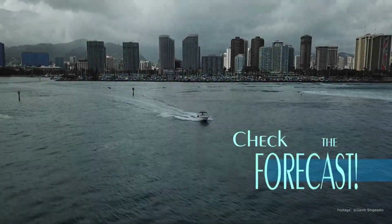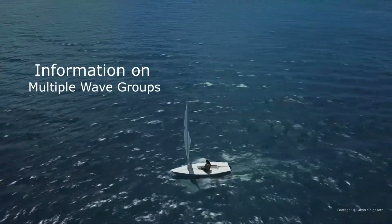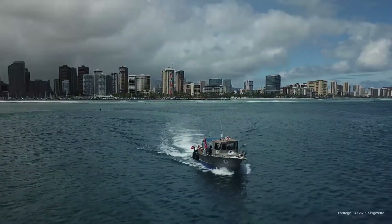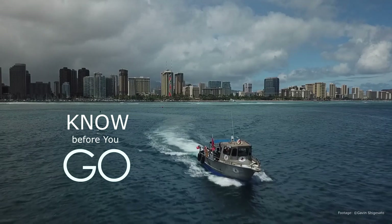We've learned over the years that different mariners and users care about very different things. This brings the purpose of the Wave Detail Project into further focus: to provide the details you need so you know exactly what you're getting into before you venture out onto the ocean.